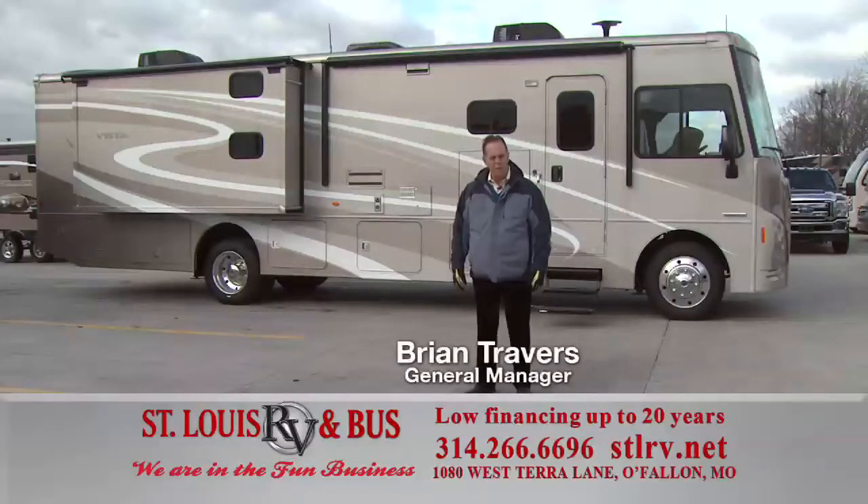Good morning and welcome to St. Louis RV. We're located off I-70 at the Bryan Road exit in beautiful O'Fallon, Missouri. That's exit 216.